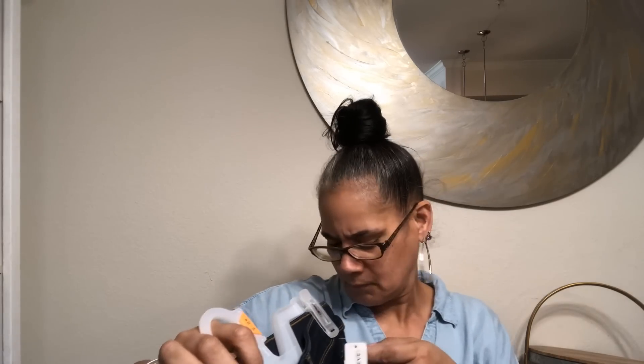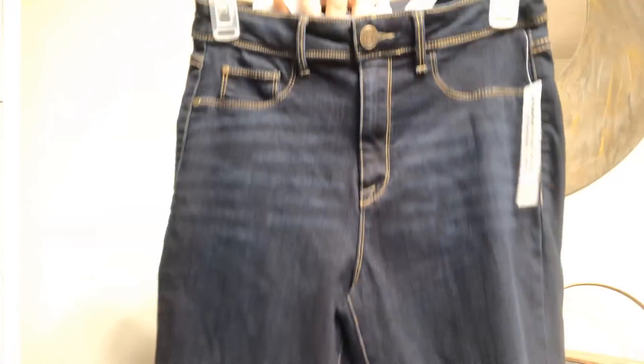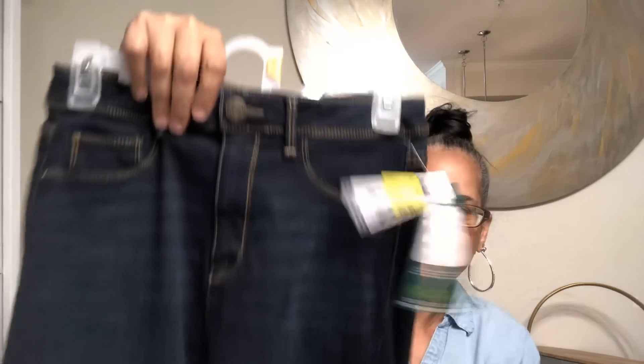Here's another pair - just regular skinny jeans. These are Time and True, size eight. They're called sculpting jeggings - five bucks, I don't care what they're called, they're jeans for five bucks. They're kind of tight in the leg and ankle all the way down, pockets in the back, faux pockets in the front. Nice dark wash.